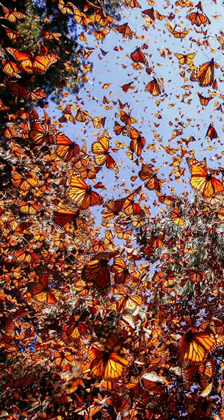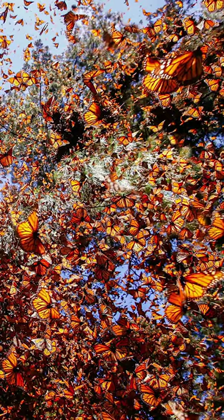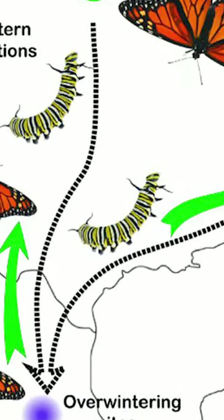4. The monarch is the only butterfly known to make a two-way migration as birds do, but they do it across multiple generations.